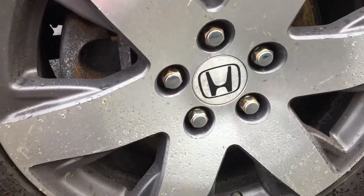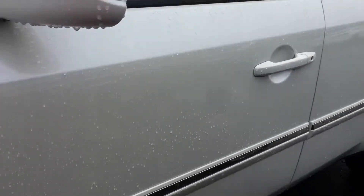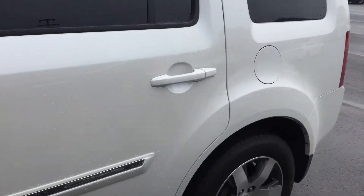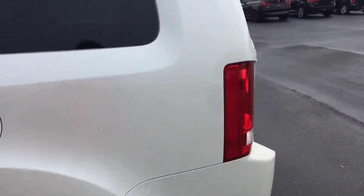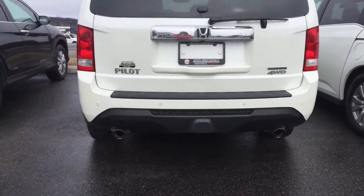The rims are in good shape. The body is in good shape as well — no major scratches or dents. There's dual exhaust in the back.